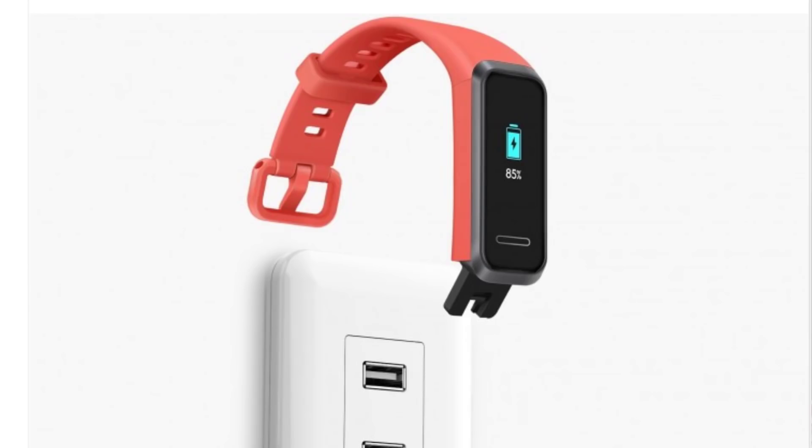Two days back, Honor launched the Band 5i. It has the same USB port and the same design as the Huawei Band 4. The pricing is also similar.